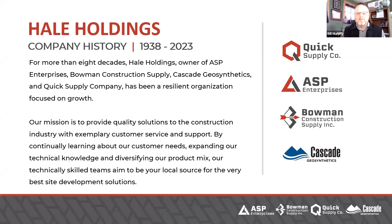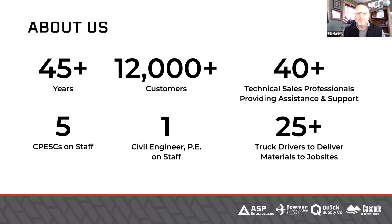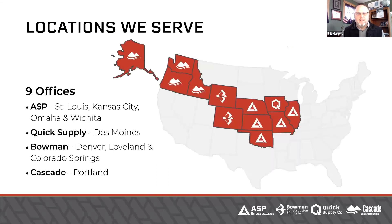We are part of Hale Holdings' family of businesses. I am the civil engineer for Quick Supply, ASP Enterprises, Bowman Construction Supply, and Cascade Geosynthetics. We are a large company, yet we're family-owned, so we feel very small with our local branches. We cover a large area and we all work together, and that gives us a lot of power, speed, and agility. Here's a map that some of our friends like to use — a particular engineer friend of mine, Madison Gibler, often asks me to share this so she can share with her other Burns-McDonnell engineering offices, showing which company they ought to be looking for locally to help with specification work, primarily stormwater products and erosion and sediment control.